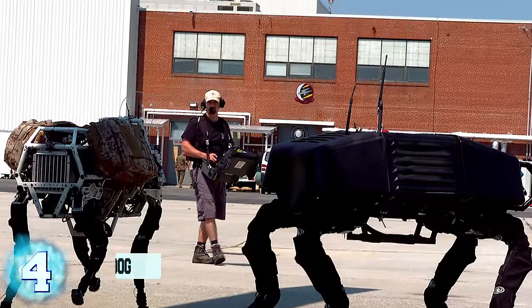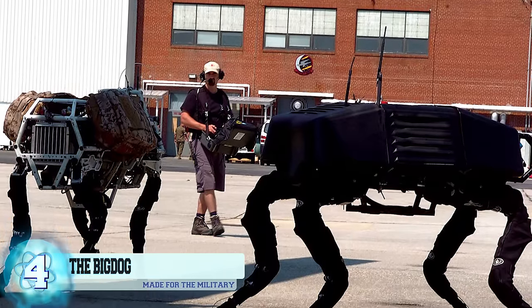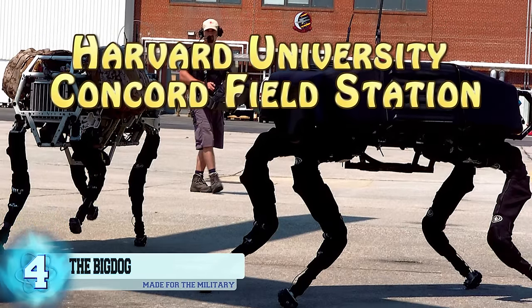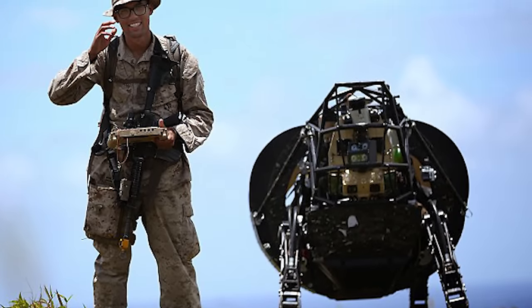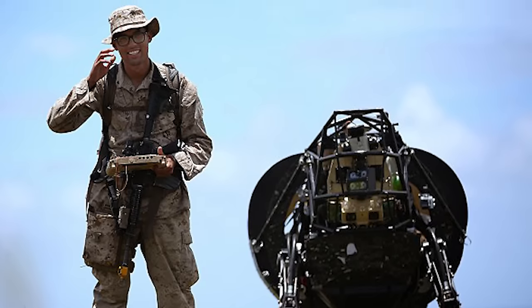Number 4: The Big Dog. This quadruped robot was fabricated back in 2005 by the company Boston Dynamics, along with Foster Miller, the NASA Jet Propulsion Laboratory, and the Harvard University Concord Field Station. Entirely funded by the Defense Advanced Research Projects Agency, or DARPA, the robot was supposed to act as a pack mule for U.S. soldiers on active duty.